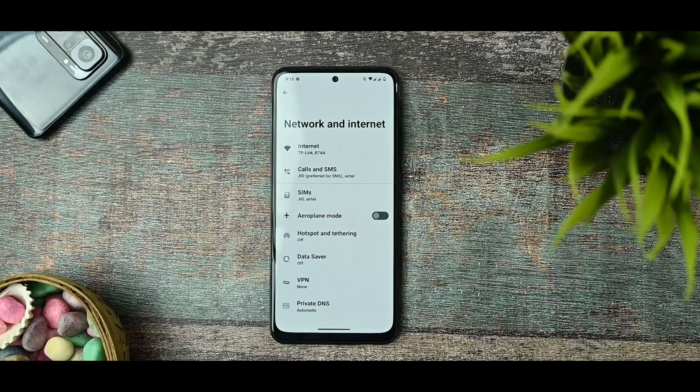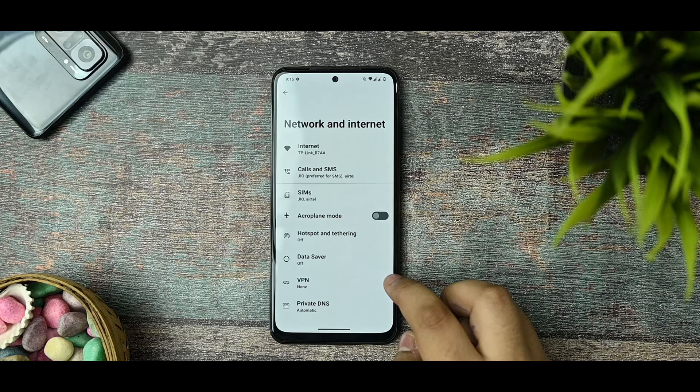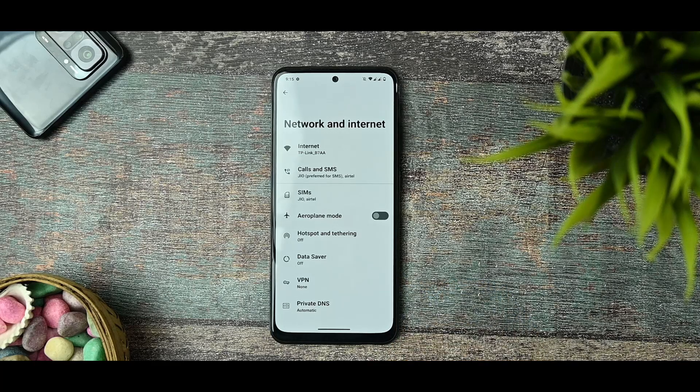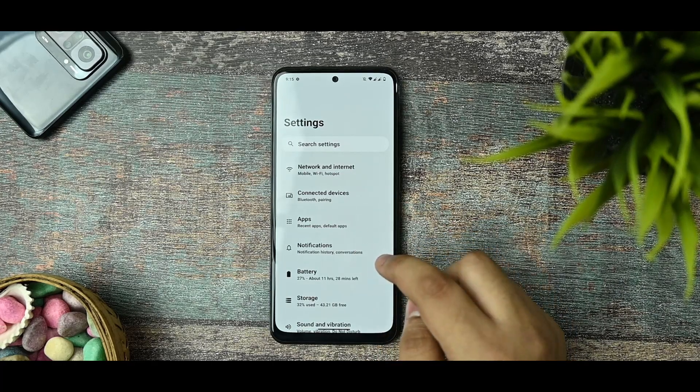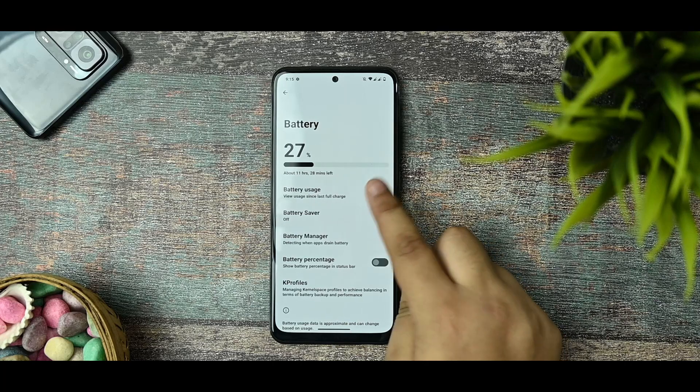Starting with network and internet settings, I have no issues so far. Call quality and call reception are fine, though the call cutting bug is also present in this custom ROM. For Wi-Fi, I have a 100Mbps connection and I'm getting the full 100Mbps on the device. Both 2.4GHz and 5GHz bands are supported.